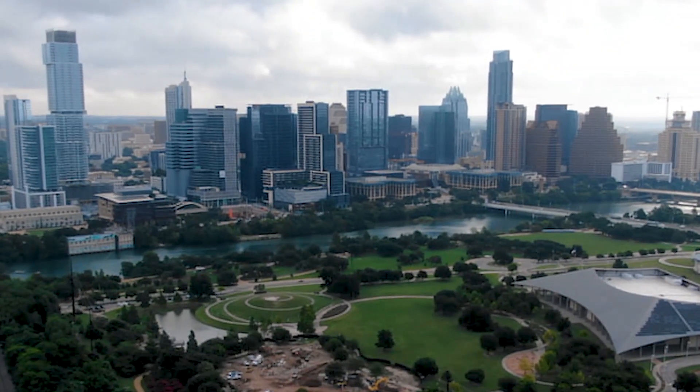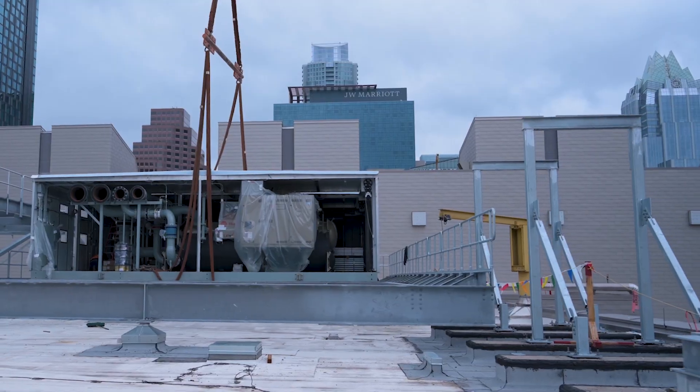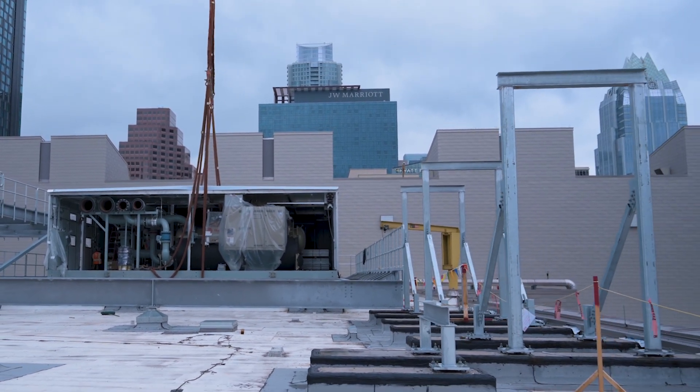The chill water pipes will run from the plant down across the roof to a riser that will go underground and through a tunnel underneath Red River. There will be hot taps into the existing chill water system.